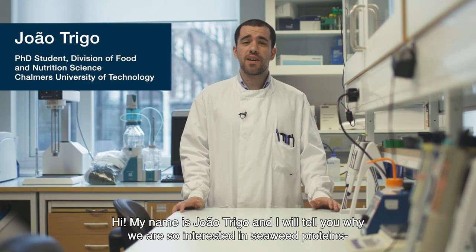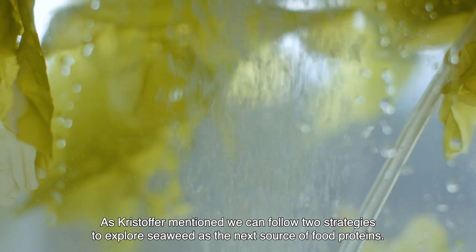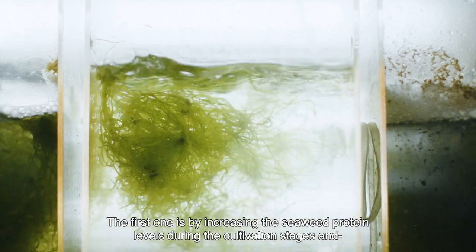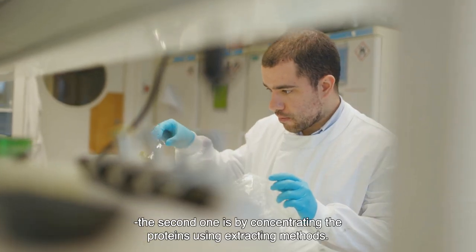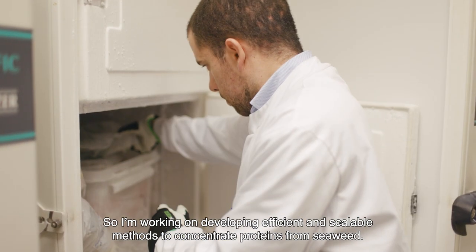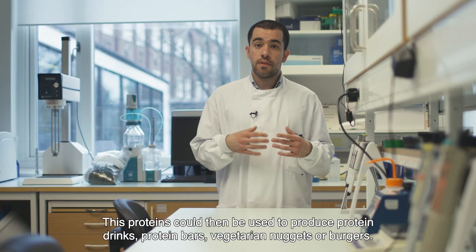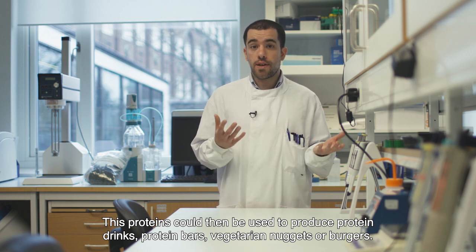Hi, my name is João Trigo and I will tell you why we are so interested in seaweed proteins at Chalmers University of Technology. As Christopher mentioned, we can follow two strategies to explore seaweed as the next source of food proteins: the first one is by increasing the seaweed protein levels during the cultivation stages, and the second one is by concentrating the proteins using extraction methods. My research focuses on this second strategy — the aim is to develop efficient and scalable methods to concentrate the proteins from seaweed. These proteins could then be used, for example, to produce protein drinks, protein bars, or vegetarian nuggets or burgers.